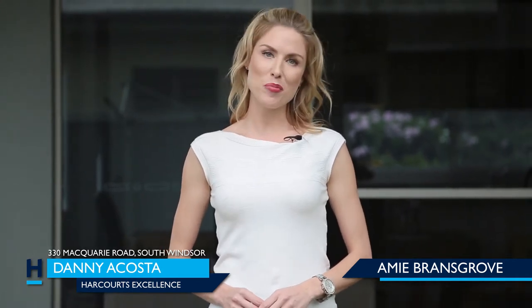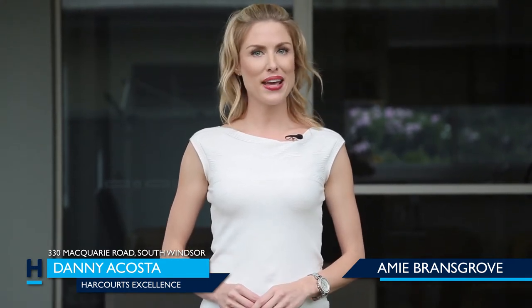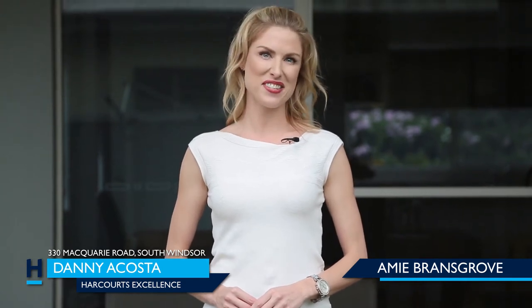If you'd like to find out more information about this property, you can contact Danny Acosta, your lifestyle property expert at Hardcourt's Excellence — but I'm going to have to dash off now and catch the bus.